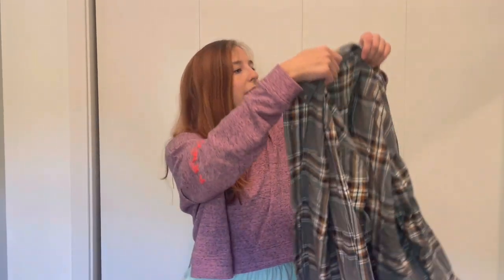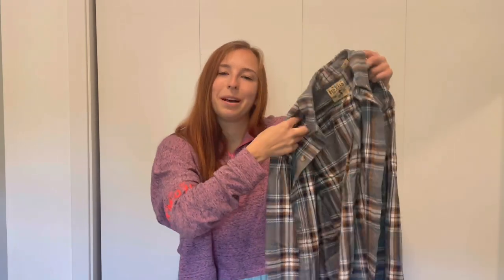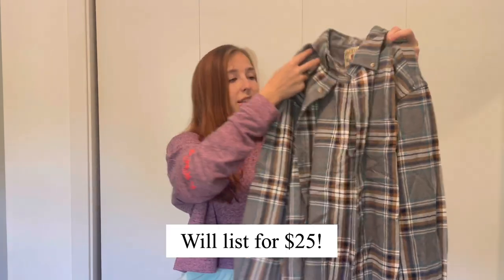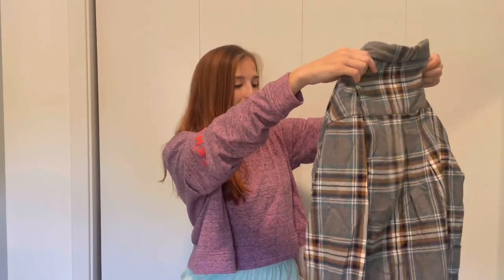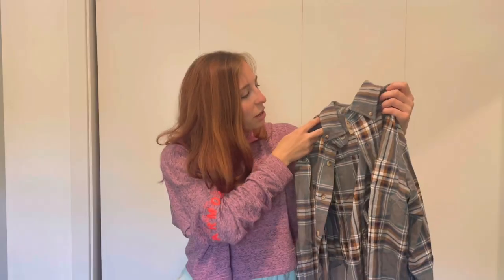Next up looks like we have a flannel from Redhead. I see this brand fairly frequently at thrift stores — it's a good bread-and-butter outdoorsy brand to sell. Based on comps, I think I could sell this for around $20 to $25. It is a really soft polo with a great neutral color scheme, a men's small that looks a little bigger. My favorite thing about flannels and oversized shirts is that you can sell them as unisex to both men and women.